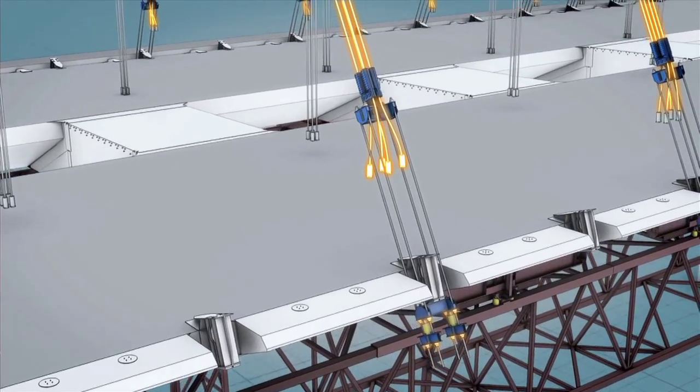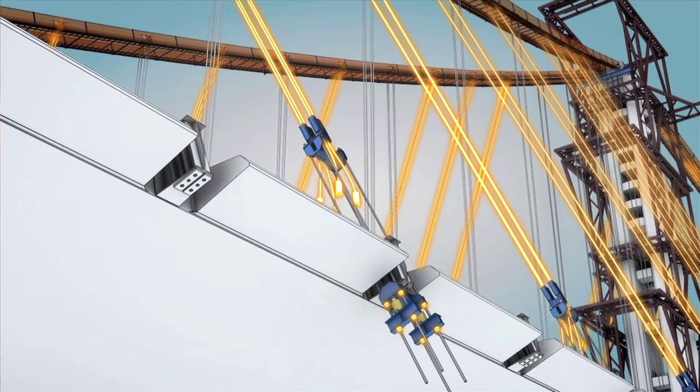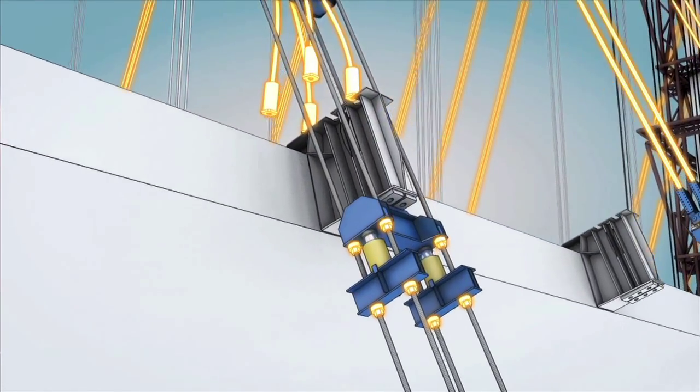Here's a close-up shot where you can see the same thing. These are the rods — these are temporary. These are the permanent suspenders that are coming down. There are two 400-ton jacks that are being worked, reset, worked, reset, worked, reset as they pull.